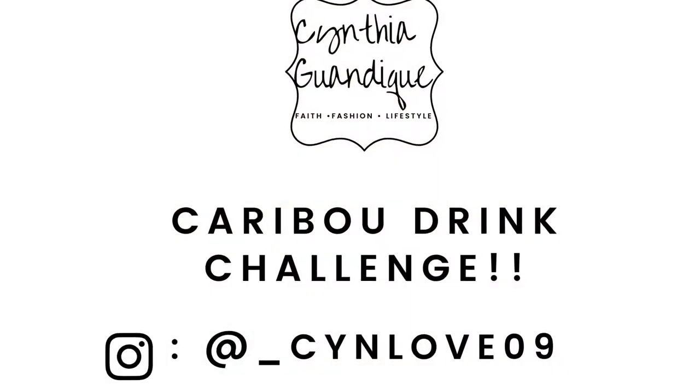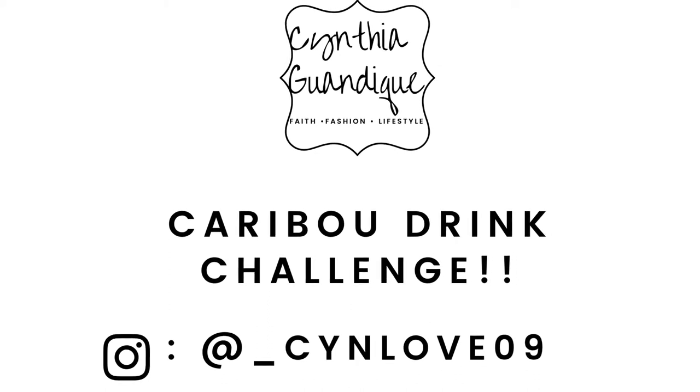Hey guys, welcome back to my YouTube channel, thank you for tuning in. Today we're going to be doing the Caribou drink challenge — it's usually Starbucks but I prefer Caribou. I asked a question on Instagram asking what is your favorite drink and I received a ton of messages, so I ordered the five best ones that I could do, Caribou style.